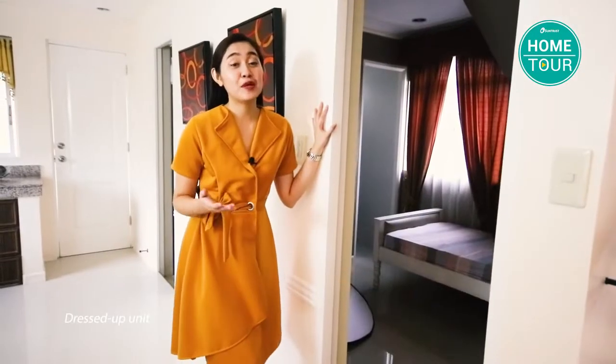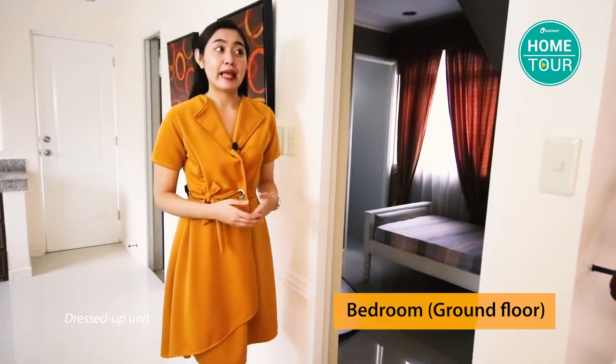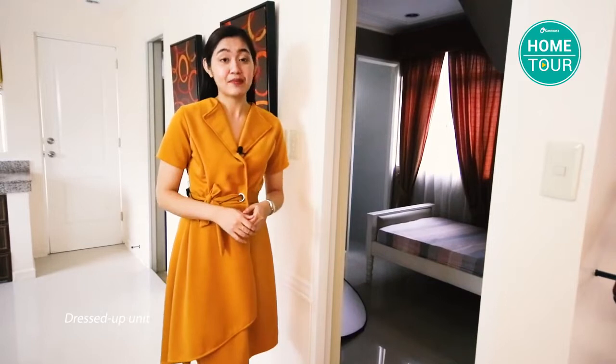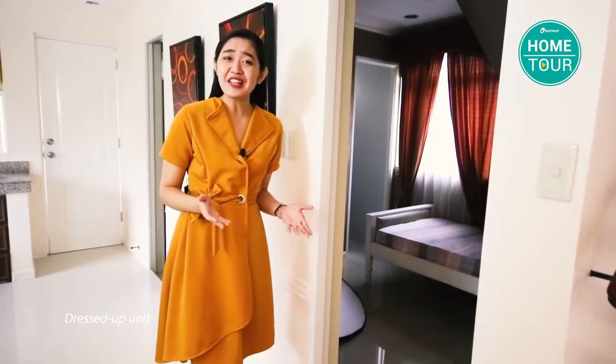After the powder room, let's move on to one of the four rooms — the one located here on the ground floor. I personally would love to convert this as a studio room where I can play my instruments and basically do everything related to music. Plus, it has its own toilet and bath, which is really convenient.